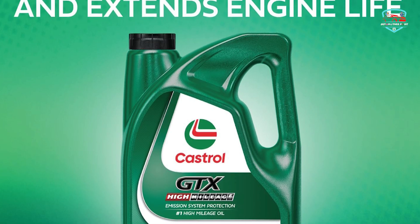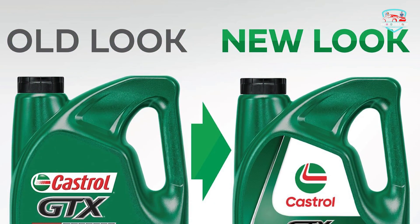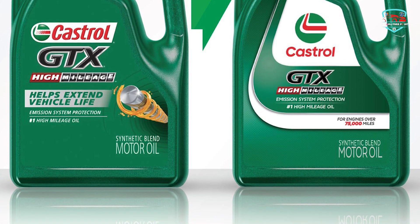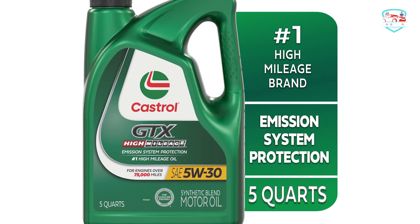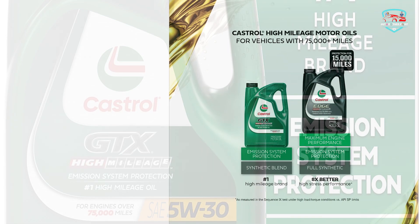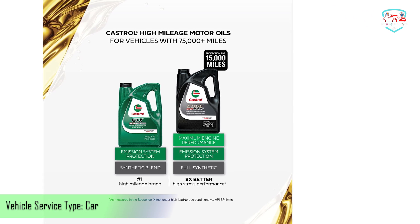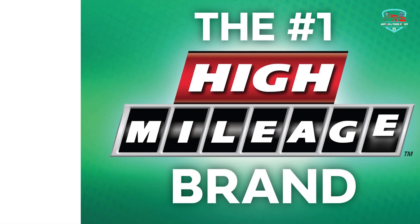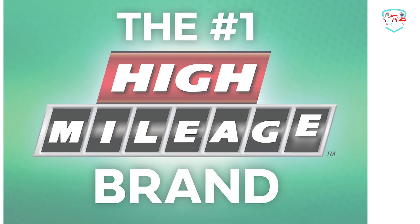It combines the benefits of a synthetic blend engine oil, providing ultimate engine protection against sludge, wear, burn off and safeguards your emission system. Catalytic converter failure is a common cause of the dreaded check engine light in high mileage cars, often attributed to phosphorus present in conventional engine oils. While phosphorus is included in oils for its wear-reducing properties, it can prove harmful to catalytic converters. However, Castrol Dix High Mileage Motor Oil features an advanced phosphorus replacement technology — an innovative formulation that replaces some of the phosphorus with a cutting-edge additive ensuring robust wear protection while preserving the health of your catalytic converter.